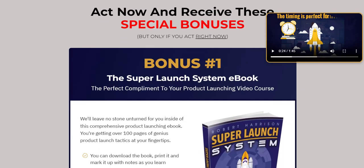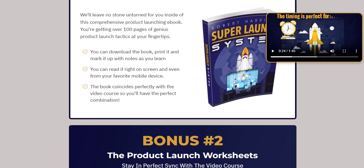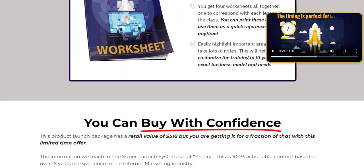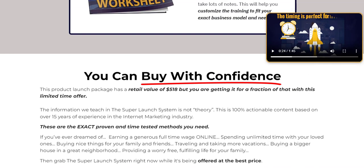By following its structured approach, you can tap into the thriving market for digital products, leverage the power of affiliates, and manage your launch with confidence. Whether you're a beginner or an experienced marketer, this system provides the tools and strategies needed to achieve significant results. Now is the perfect time to embark on your digital product journey with the Super Launch System and set yourself up for long-term success in the ever-growing digital marketplace.